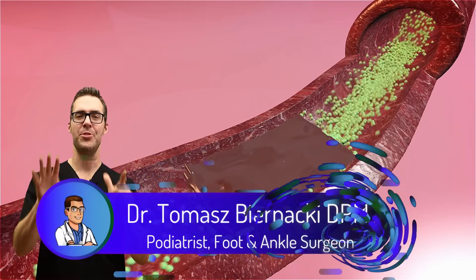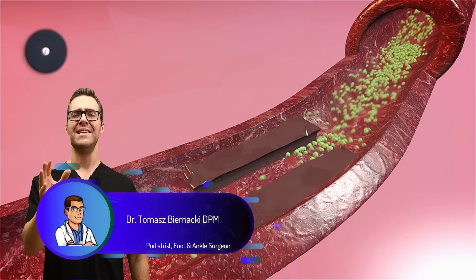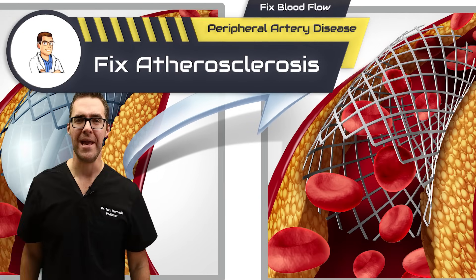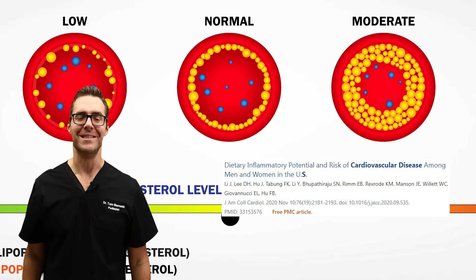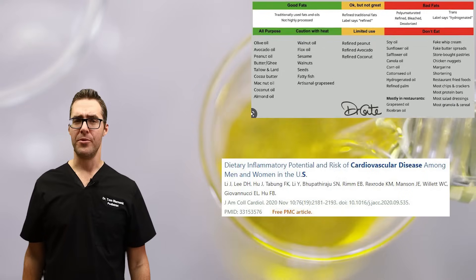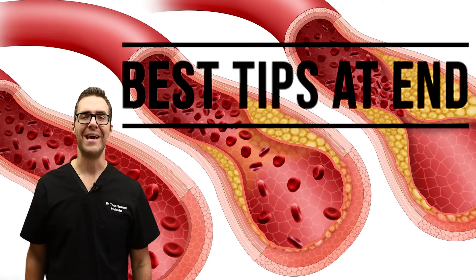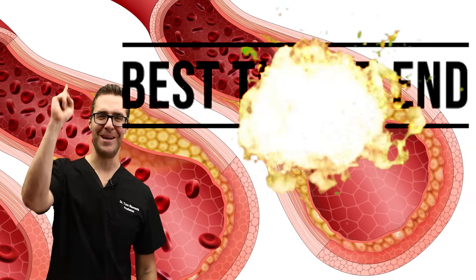This is Tom Bernacki and today I'm talking about the top seven ways to unclog your arteries. Yes, it is possible. Science does show that there are some amazing things you can do to basically reverse time and unclog your arteries, including great tips on eating and other simple things you can be doing. Make sure to watch to the end because we're doing a countdown from the least important to the most important.